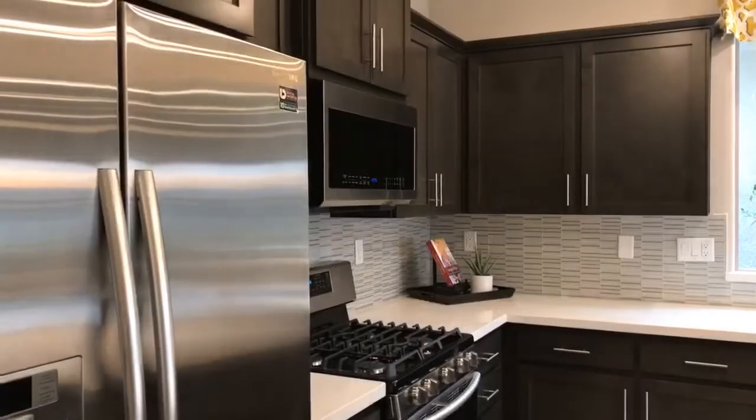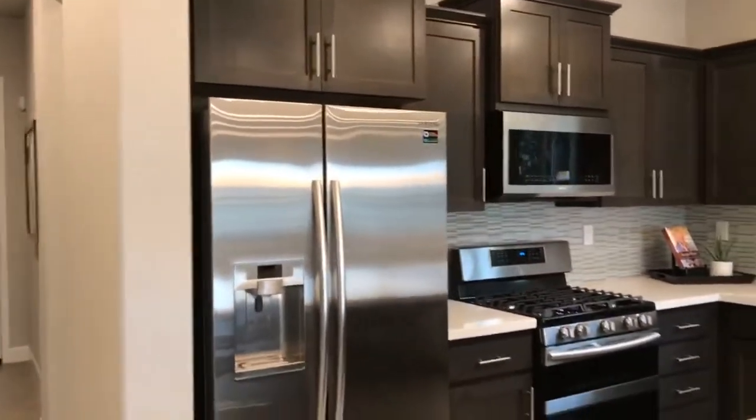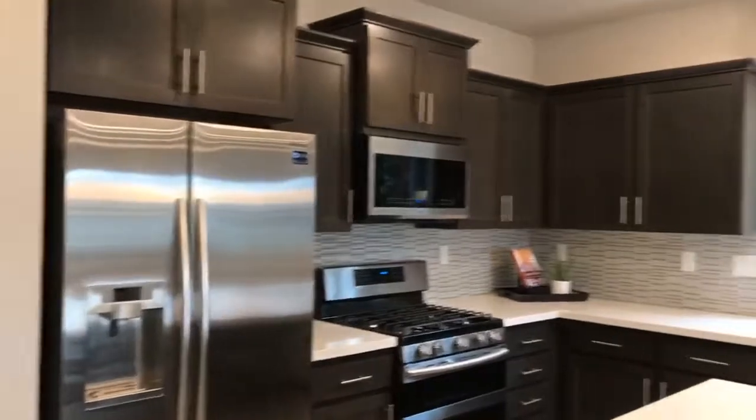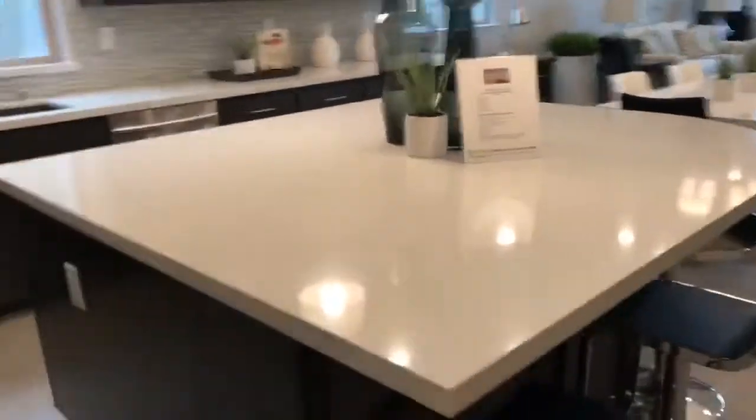With COVID everyone's kind of stuck in their homes, and today it's rainy. I just thought, you know, I bet people wish they could go tour new homes — even if you're not looking for a home — just because it gives you good ideas.